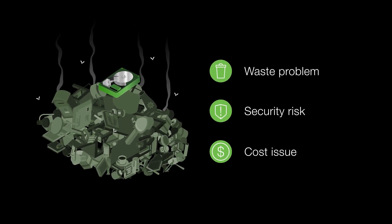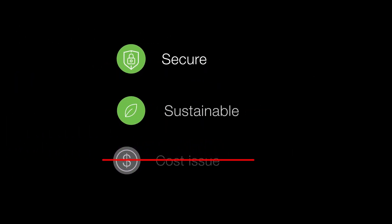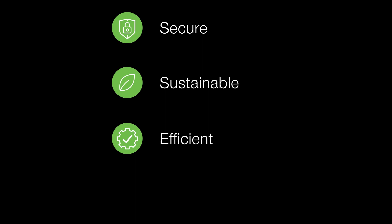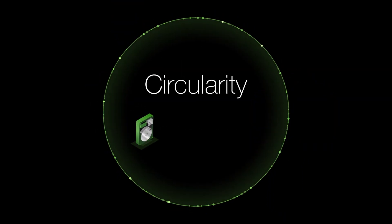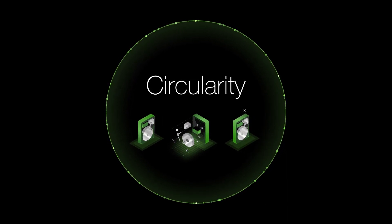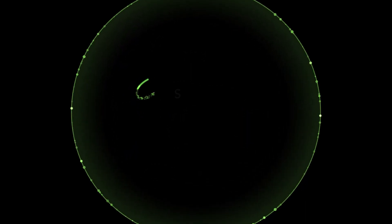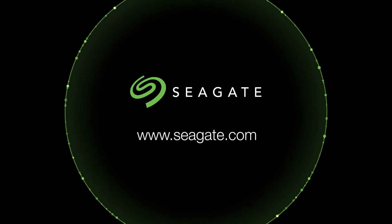Replacing drives gets expensive. We help you overcome these challenges in a secure, sustainable, and efficient way. It's called the Seagate Drive Circularity Program. Circularity offers us the chance to do better by properly disposing of and recycling retired drives. So join us — go to Seagate.com to learn how we can partner today and build a sustainable data sphere for tomorrow.